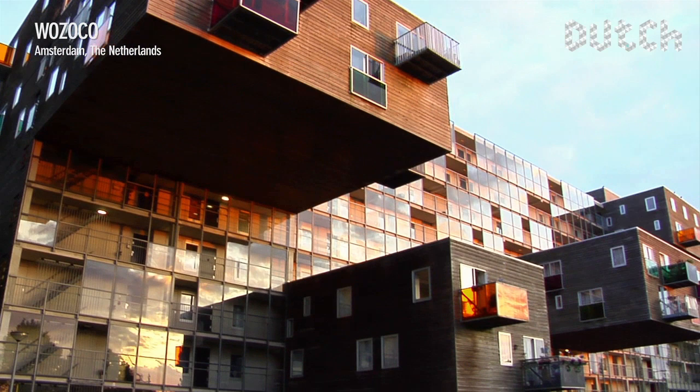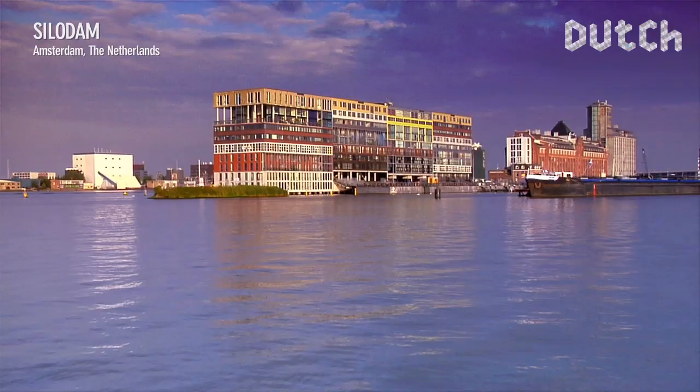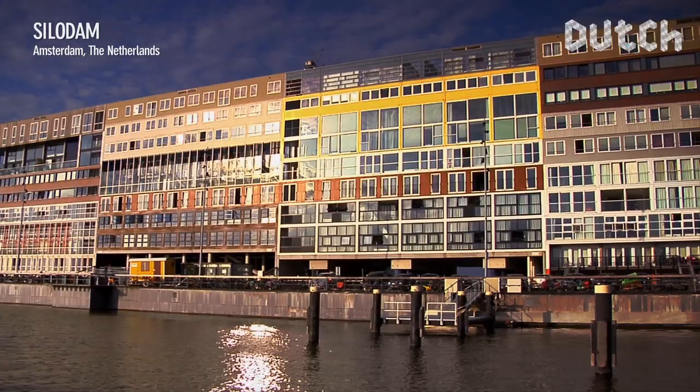Since the mid-90s, the architects of MVRDV gained much admiration for their extraordinary architectural designs — initially in the Netherlands, with an unorthodox office building for a broadcasting company, and with the Silo Dam, a building that stretches out in the waters of the Amsterdam harbour, resembling a giant container ship.